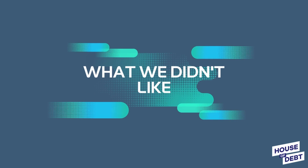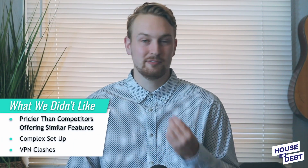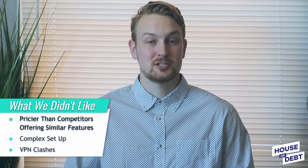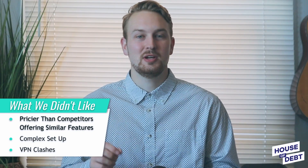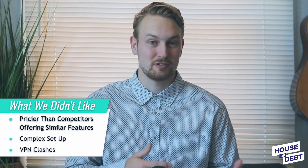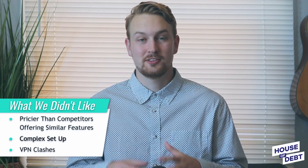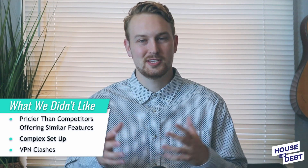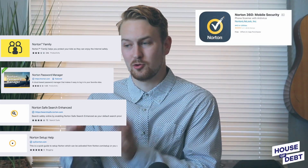Here's what we didn't like. If you get the identity theft protection without the Norton 360 suite, LifeLock looks slightly pricier than competitors with similar features, especially after the first year when the discount goes away. However, this isn't an issue if you get the bundle, and you might not mind paying a little extra for the trust that comes with established brands like Norton. Another con is that there's a lot to set up, as the Norton 360 suite and LifeLock are still separate products.